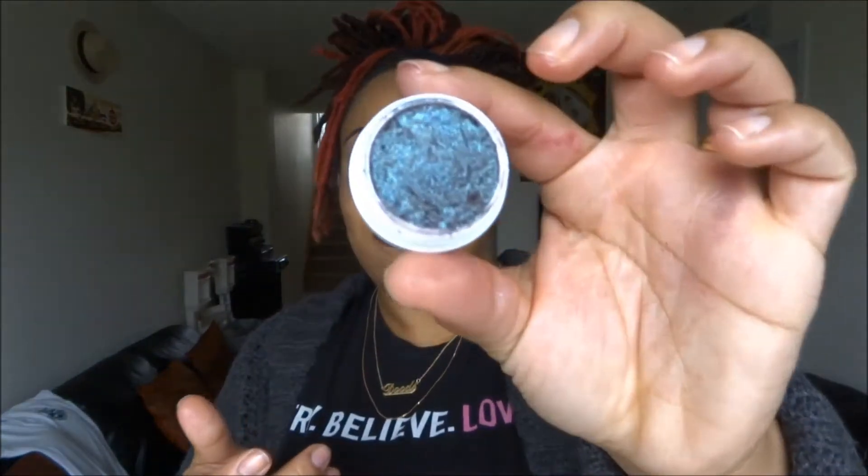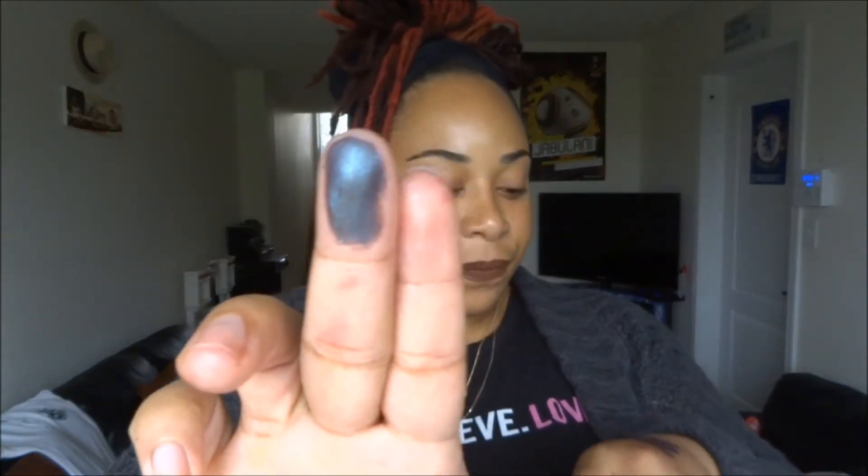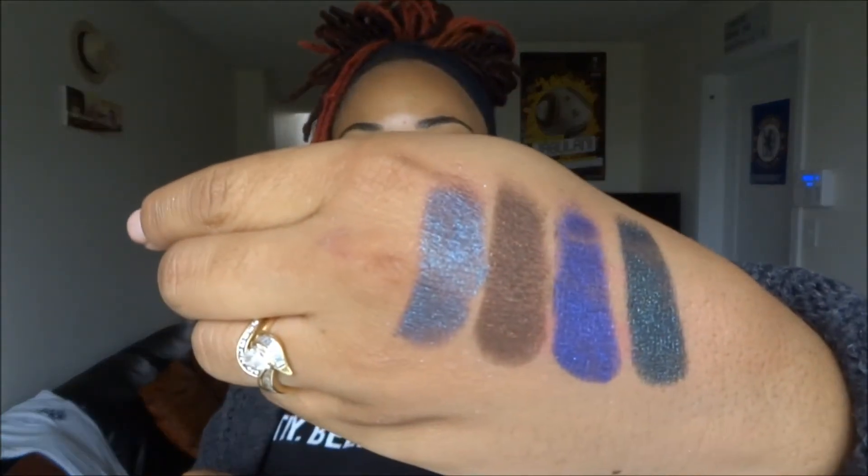The next color — I had to do some surgery on this one because I actually had to re-record this video since I dropped it in the other one. This is in the color Bay, which is a metallic finish and also a duo chrome. That's Bay — I'm going to swatch it on the back of my finger. And on the back of my hand. That is Bay.